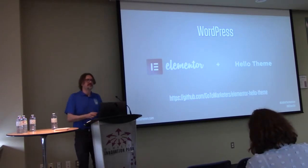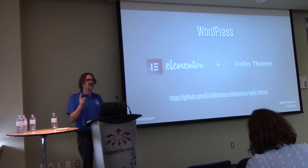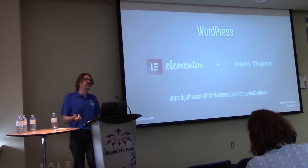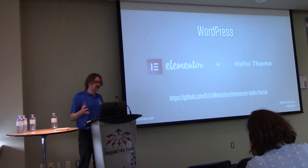Hello Theme is nice because it's totally neutral — there's really nothing to it. I can write CSS faster than I can find options in the WordPress customizer, so I just write my H1 tag CSS, my body CSS for the project. I don't have to dig through the WordPress editor to figure out how they organize the customizer. Hello Theme was recently added to the WordPress theme repo — before that you could only get it on GitHub.